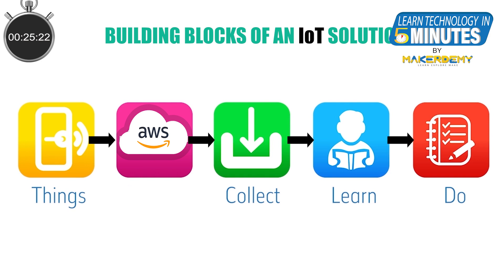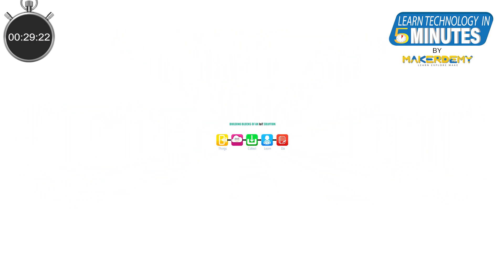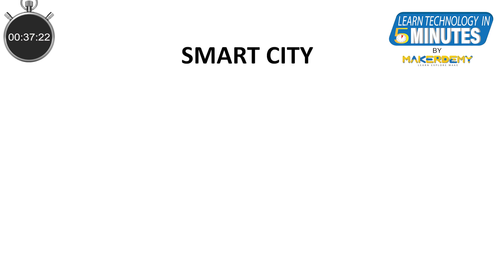Simple right? Not really. Let us take a big picture, top-down view of an IoT solution. To start with, we need domain or industry experts. For example, if we are going to build a smart city, we need an expert who understands urban planning and policy making.